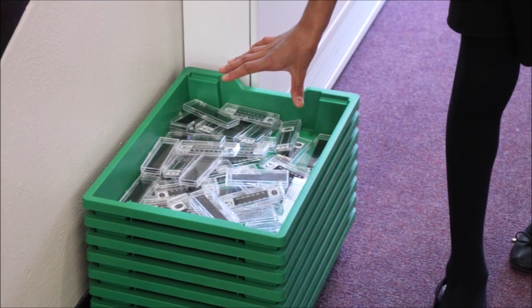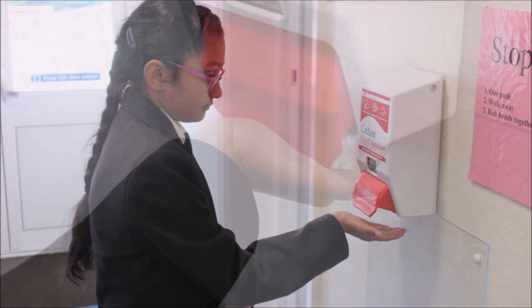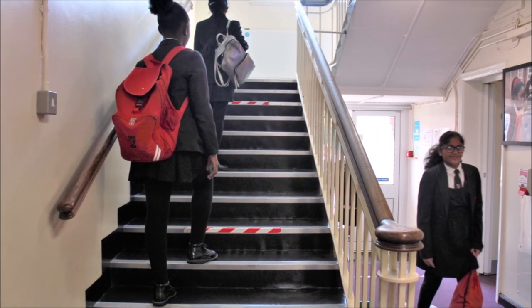As the girls enter the building they place their thermometers into the green tray and use the hand sanitizer before following the one-way system to wash their hands and then go to their allocated classroom, all the time sticking to the two-meter rule.